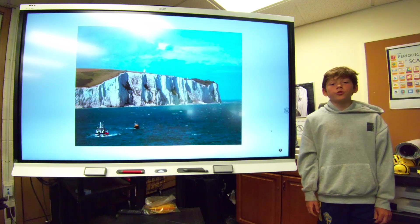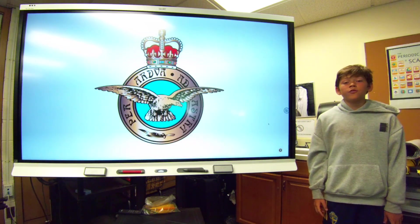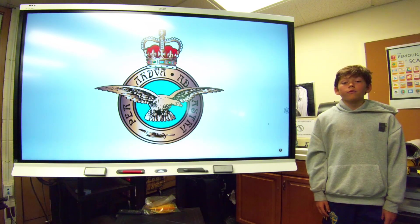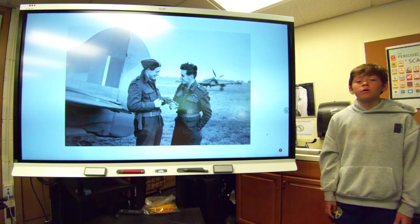Now that you know what it was, you can learn about how it was important. One way it was important was that it blocked the invasion of Britain. In order for the Germans to invade Britain, they had to knock out the RAF — Royal Air Force. But while they were trying to knock out the RAF, they encountered a problem: even though the RAF were vastly outnumbered, they were still strong. The British fought hard, which made the invasion be postponed and eventually scrapped.